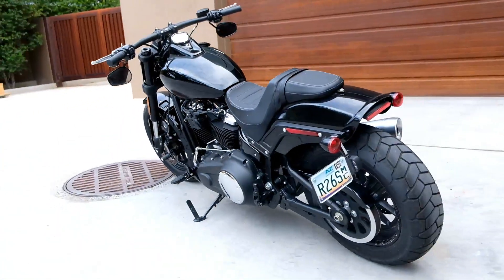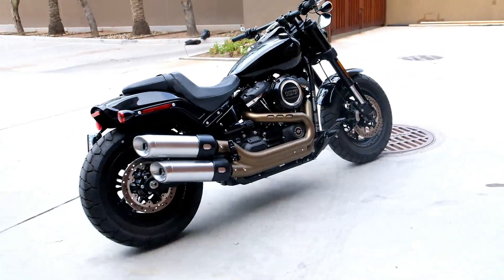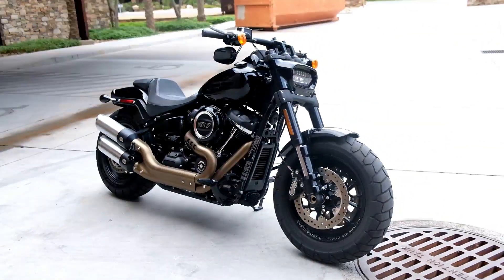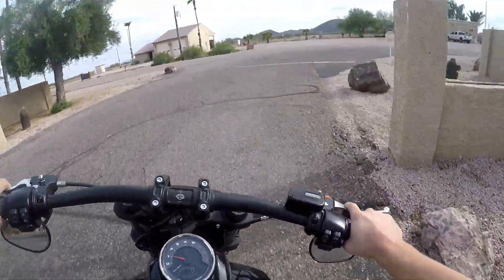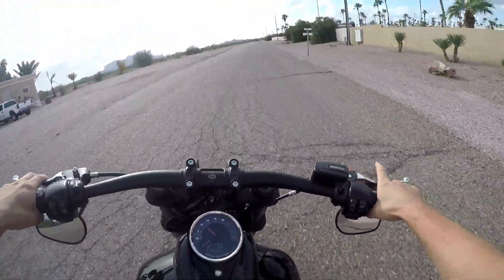We are taking her for a test ride. First impressions just looking at the motorcycle — I've seen pictures online and initially I kind of had mixed feelings about these things because it doesn't really look like a Harley, you know. It's completely redesigned. But you guys have seen all those videos, so I'm not really going to talk about the looks. I think it looks dope for what it is. What I'm curious to see is how she rides.